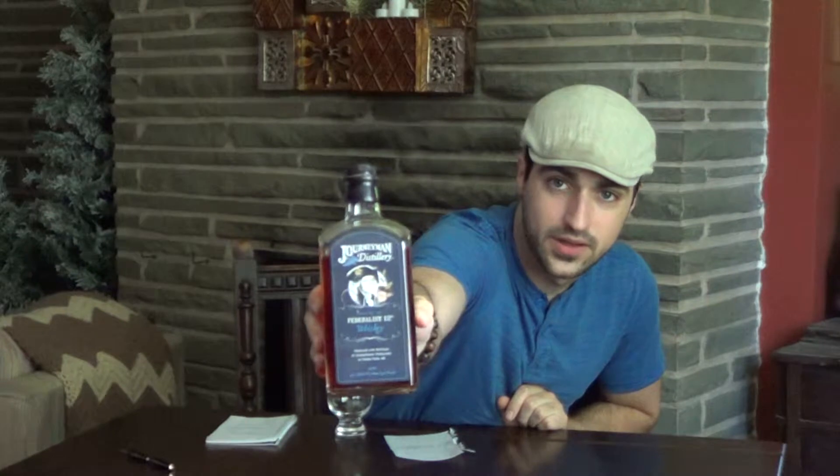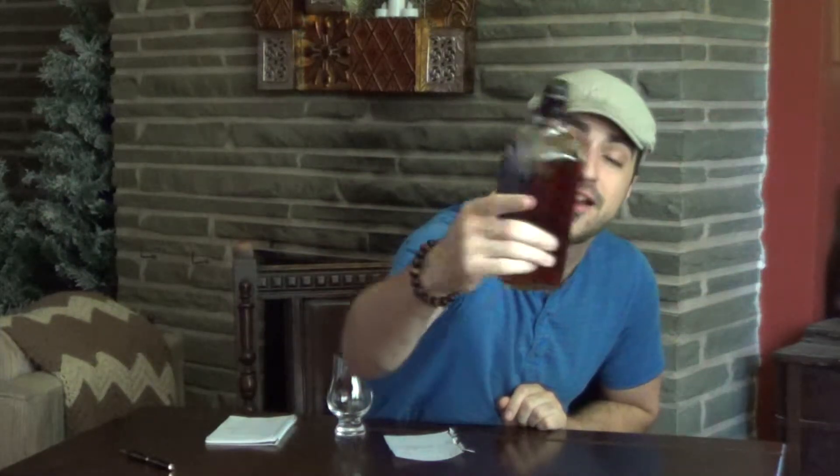But today, the bottle we're talking about is their once-a-year release, their second release of it: the Journeyman Distillery Federalist 12 Rye Whiskey. It's released for President's Day, and as you see on the label, George Washington accompanied with some tar and feathers. We'll get into the reason for that right now.